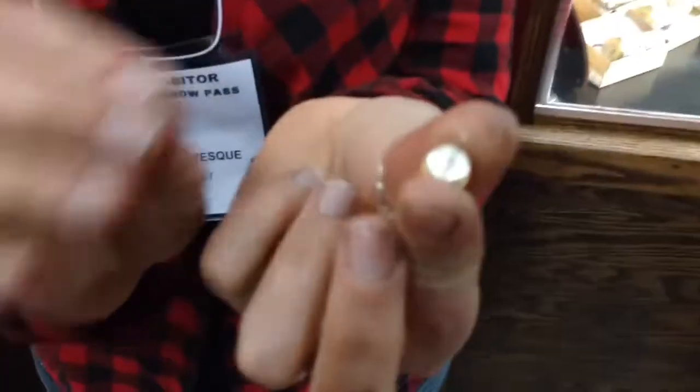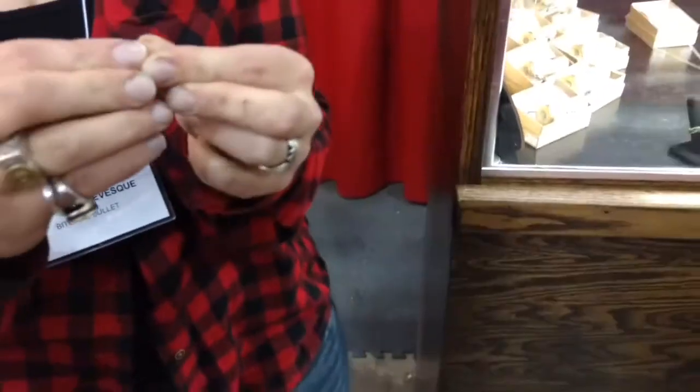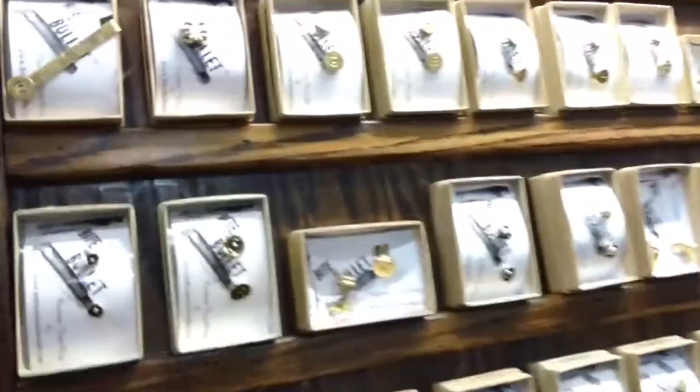All of our earrings and pendants are fully finished in sterling silver, sterling silver posts. Everything is professionally soldered and clean. There's no pre-assembling, no gluing — everything's done right.